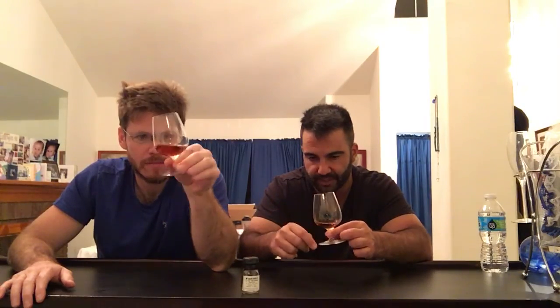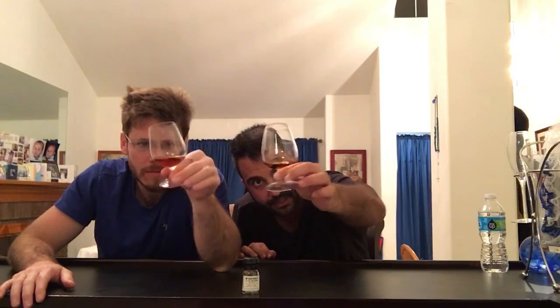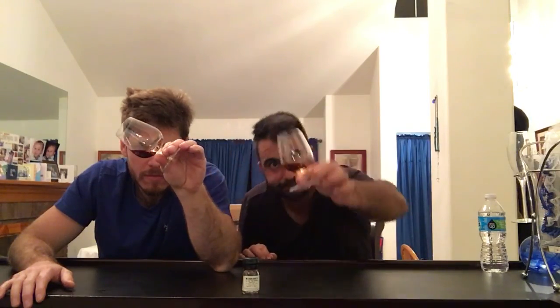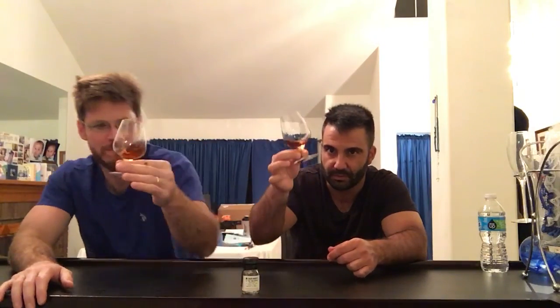Color is as expected from Macallan 25 — it is very nice, rich and dark, that nice Macallan mahogany color. It's been breathing for about 10 to 15 minutes. On the nose: